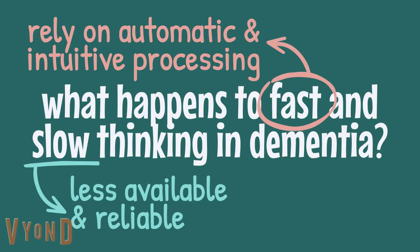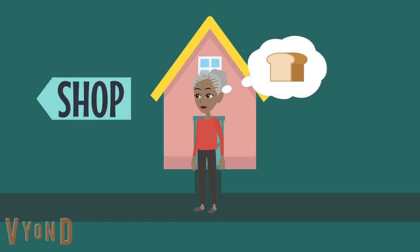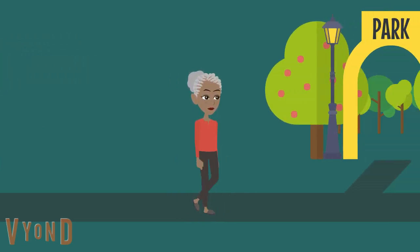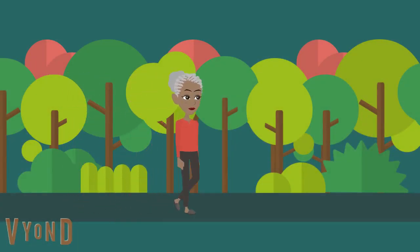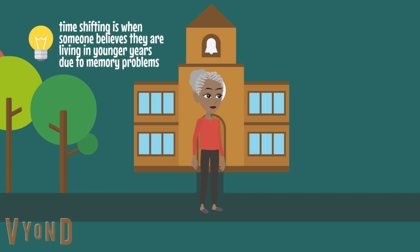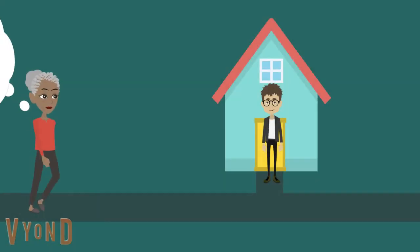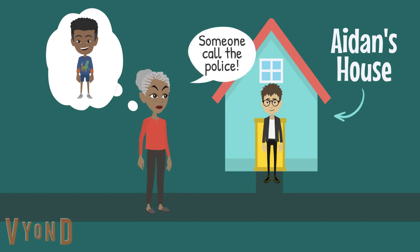Now let's have a look at how these changes in thinking might affect how a person living with dementia behaves. Let's follow Mary as she leaves the house to buy a loaf of bread. Mary leaves the house with the intention to buy some bread. She should have turned right to go to the shops, but instead she turned left by mistake. Due to Mary's memory difficulties, she forgets all about the bread. Along the road is a park which Mary enjoys spending time in, so she goes into the park. She walks through the park and finds herself at her adult son's old primary school. The school is closed and Mary is time-shifted to a time when her son was little, so she sets about trying to find him. Mary arrives at her old house, which now belongs to a man called Aidan. Mary gets angry at Aidan and accuses him of taking her son, and shouts for someone to call the police.